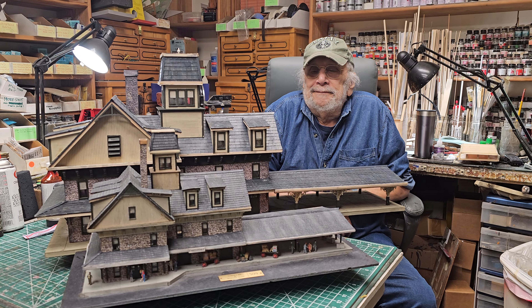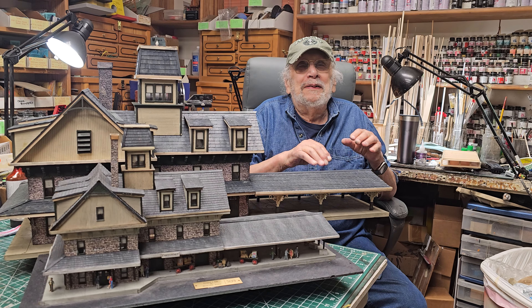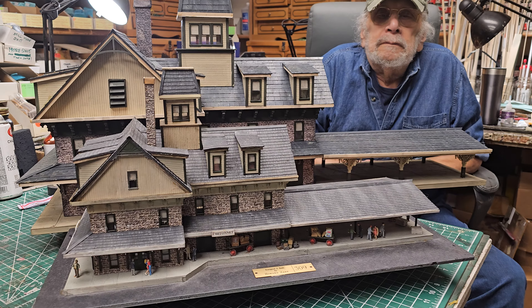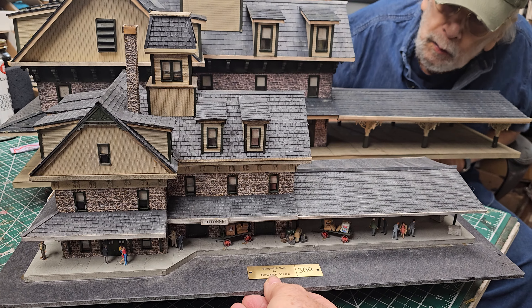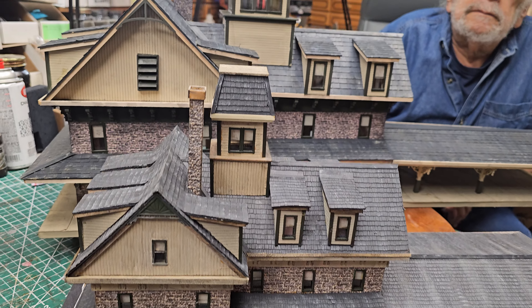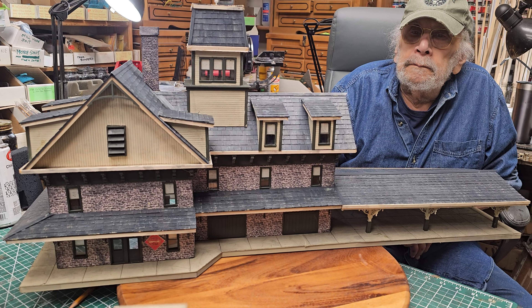Welcome to another day in the shop with Howard Zane. We have again big brother and little brother — this is a Howard Zane design. Little brother is in HO scale, measuring about 18 by 6 inches. Big brother is double the size — double the height, double the width, double the length. It's just a beautiful, interesting design.